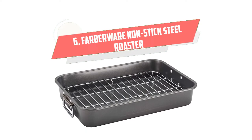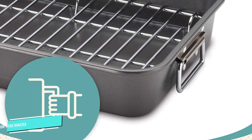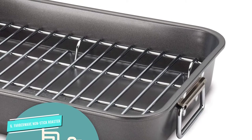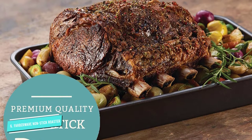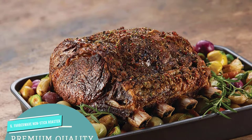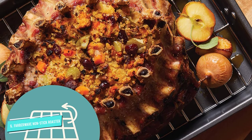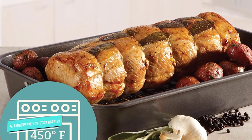Number 6: Farberware Nonstick Steel Roaster. Give that turkey the perfect roaster to cook on. Farberware Nonstick Steel Roaster is durable and will last through countless happy get-togethers with you. It is made of a heavy-duty and strong steel construction that ensures the meat cooks and browns evenly without leaving hot spots. This non-stick high-quality pan has dual riveted easy-grip handles made of stainless steel and a chrome-plated rack to separate the meat from drippings. Oven safe up to 450 degrees Fahrenheit, the pan comes with a quality assurance guarantee.